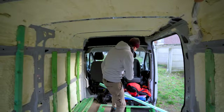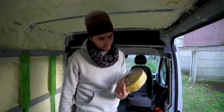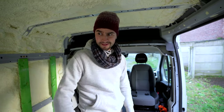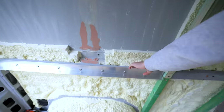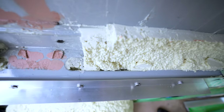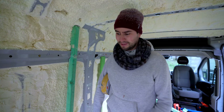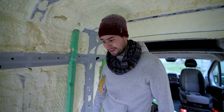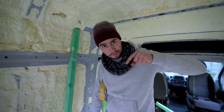I bought a lamp and also some special Armaflex tape based on a subscriber tip in the comments — putting some protection between two metal surfaces lowers the possibility of corrosion significantly. I didn't think about that, so thank you! If you see other tips or things we're struggling with, leave something in the comments.